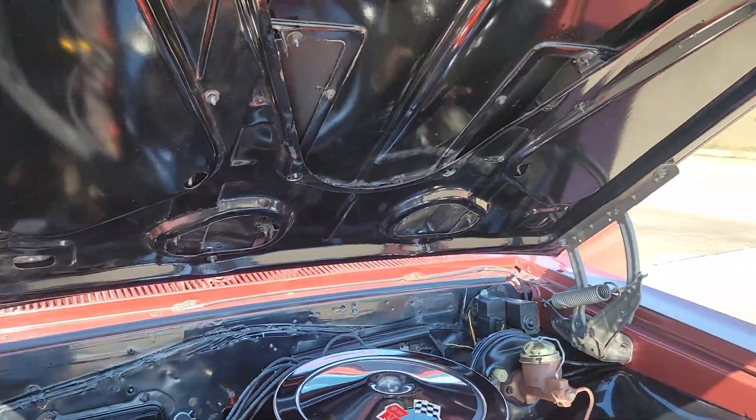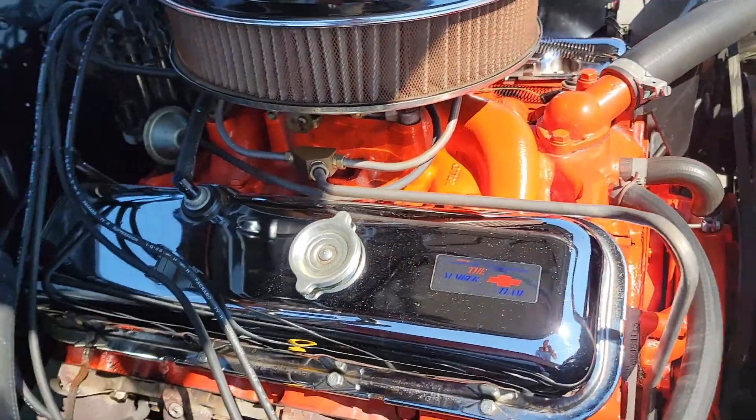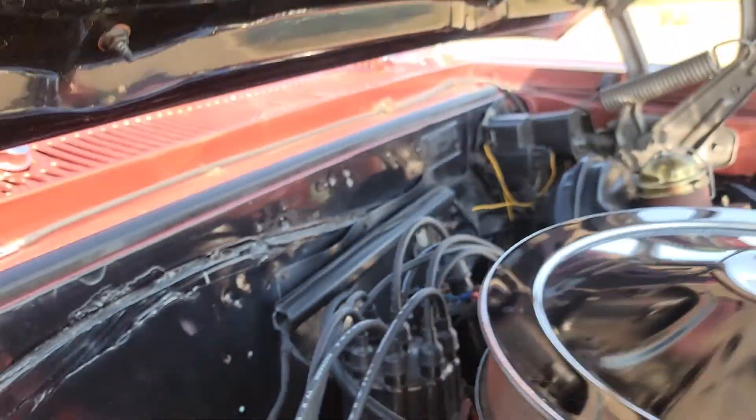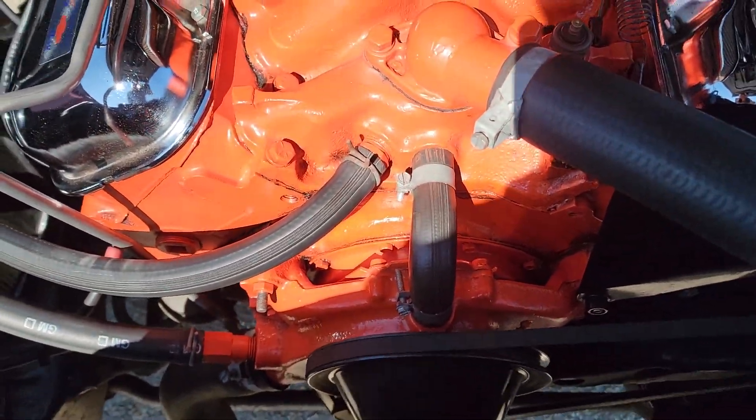It has original cast manifolds rather than headers, but it's a big difference. It has all the correct GM hoses and clamps — these clamps here are the correct ones. Also has the tower clamps here — these are correct.